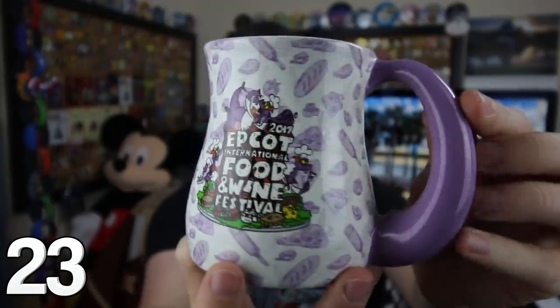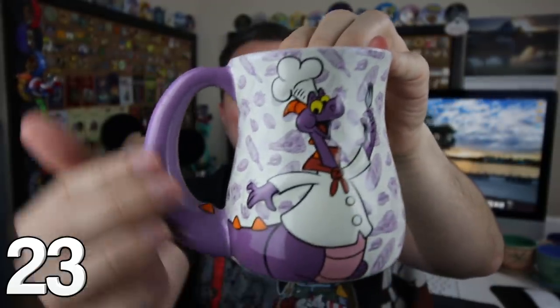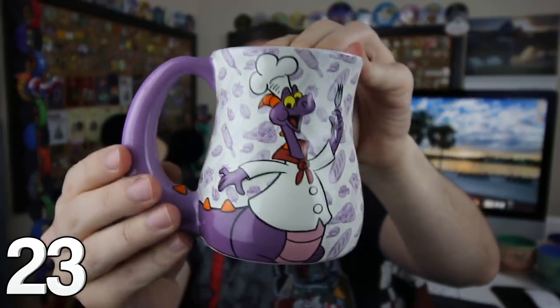From the 2017 Epcot International Food and Wine Festival, another very cool Figment mug. You can see his tail right here, but it actually loops around — that's the tail. Is that not an amazing mug?